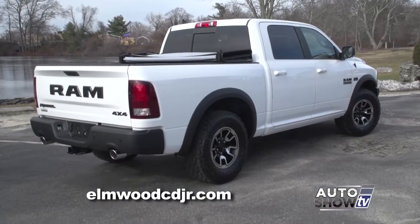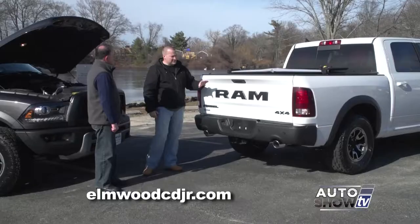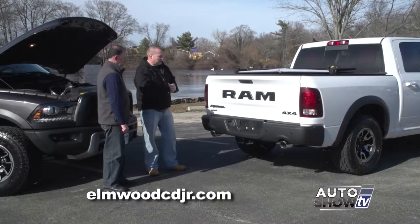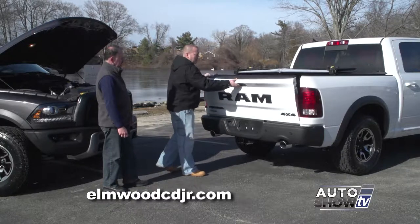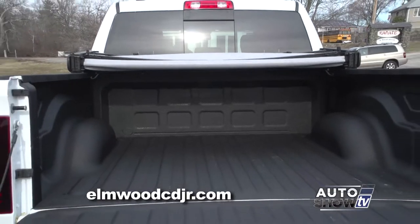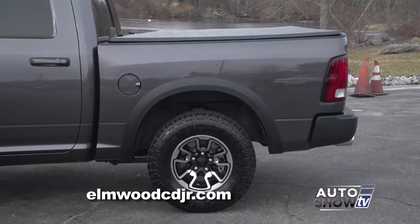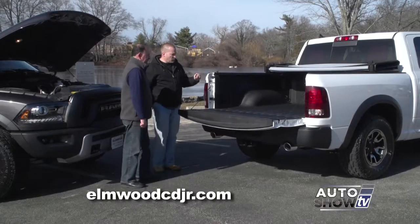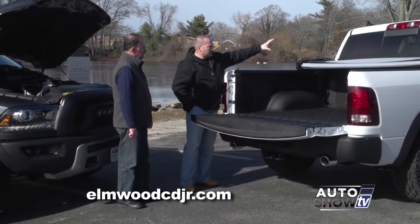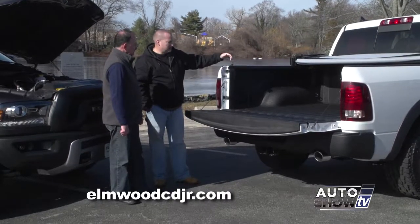No matter which angle or direction you look at this Ram, you know it's a Rebel. One of the favorite things about the Rebel is the Ram letters emblazoned on the rear tailgate. Opening up the bed, this is a crew cab model with a 5-and-a-half-foot bed. It has the optional spray-in bed liner as well as the optional soft tonneau cover. There are tow hooks back here, and also LED bed lights on the top and rear of the cab so you can see what you're doing during all hours of the night.